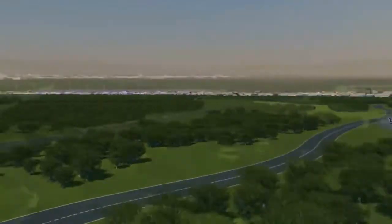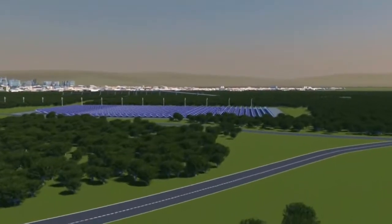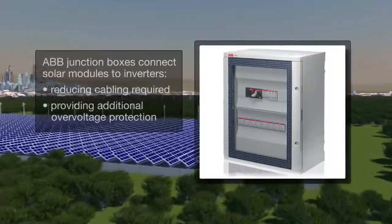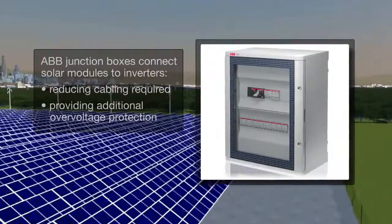The solar modules are connected in series to form strings, and these strings are then connected in parallel in junction boxes, which are typically located close to the solar modules. Junction boxes reduce the cabling need and provide additional over-voltage protection.